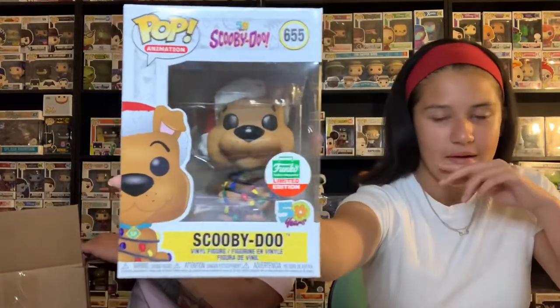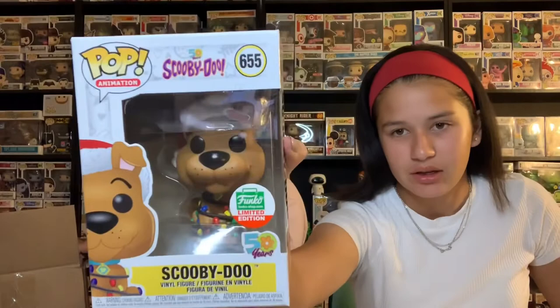I saw one of them but I don't think it's that great. Oh, I was wrong about what it was! The Funko Shop Limited Edition Scooby-Doo — he has lights all around. That might have been from this year's Cyber Monday bundle. It has the green and red sticker. Let us know in the comments — I believe that one was just from this past Cyber Monday bundle.